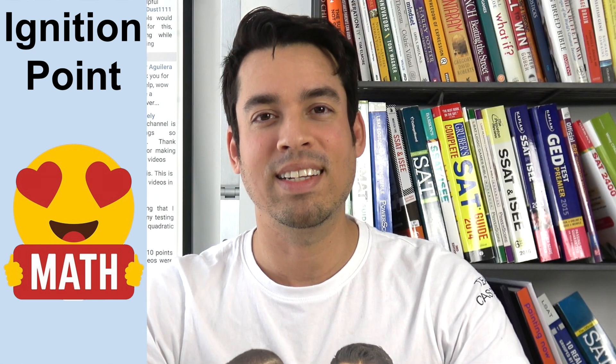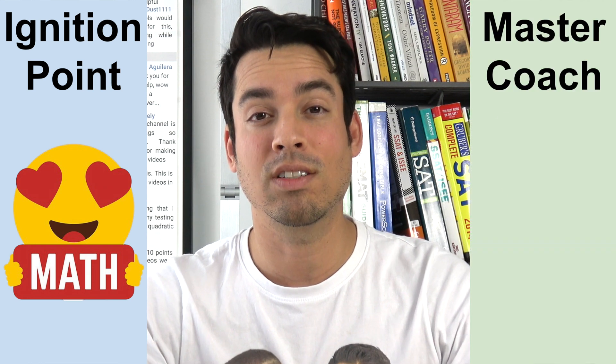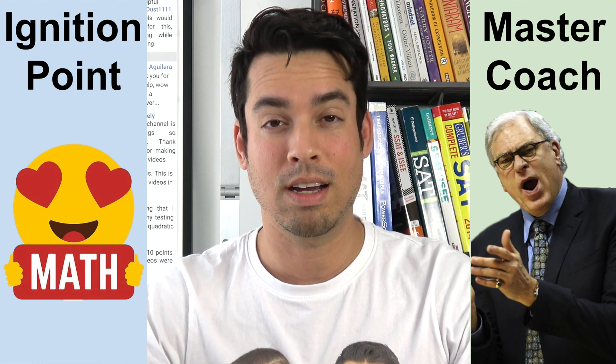The second important component is that you must find a master coach. A master coach for you may be different than for somebody else. It's a personal fit and it's all about chemistry, as well as them having a masterful understanding of the topic matter.